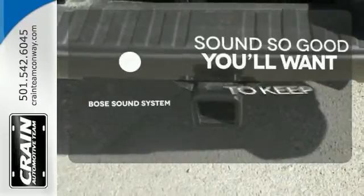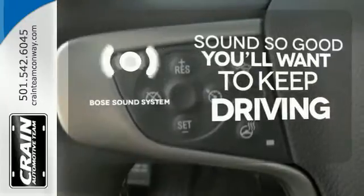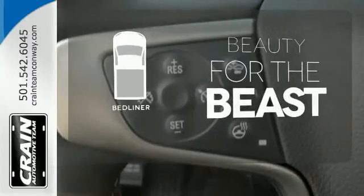You might drive just to listen to the Bose sound system. Protect your truck from dings and dents with the bed liner.